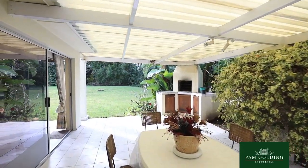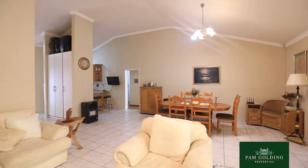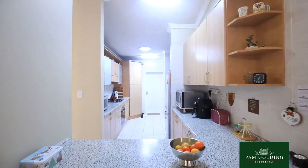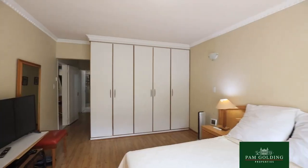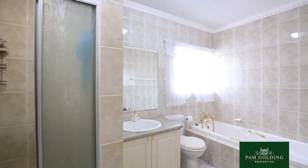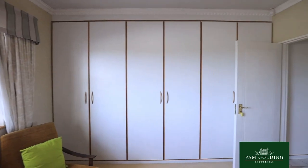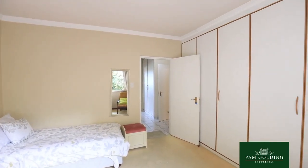This home was built more than 30 years ago by a master builder, and you can actually see it in the condition of the entire complex — very, very good quality craftsmanship, high ceilings and very large rooms.